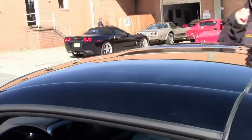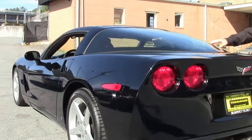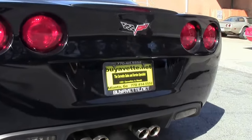As you can see, it's a glass top in great shape. Overall paint condition is good. There's a slight tint on the back window. All the way around, she looks good.